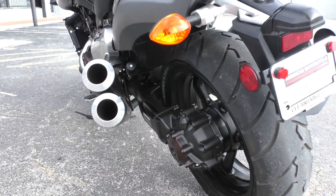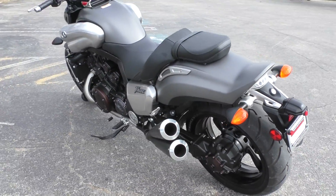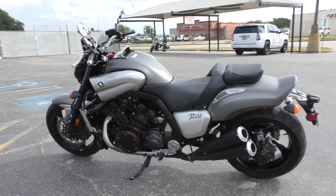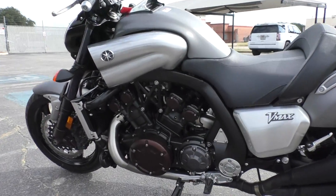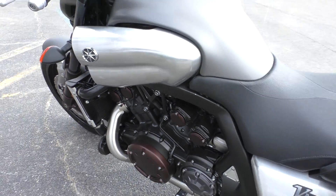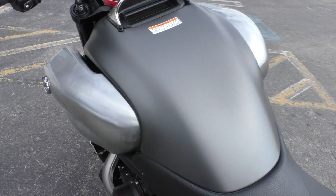It's shaft driven — very low maintenance, very reliable. It is one of our certified pre-owned motorcycles, so we do a multi-point inspection, test ride it, make sure everything's working correctly, then give it a professional detail.